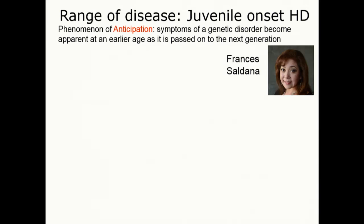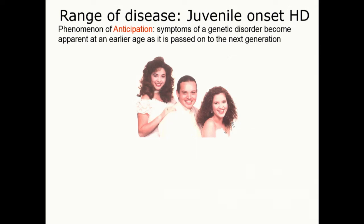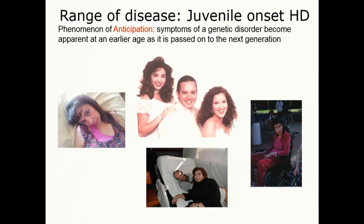She has these wonderful children who actually have a picture in my office. Their father died of Huntington's, and all three of them had the disease. Both daughters have passed away, and Michael is in the final stages of the disease. So there's a really urgent need for all this.